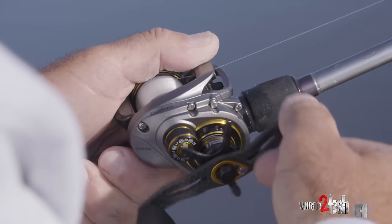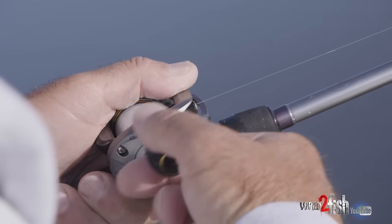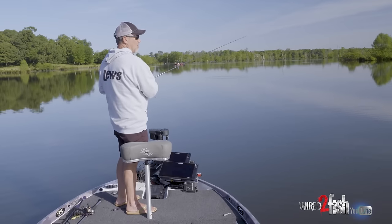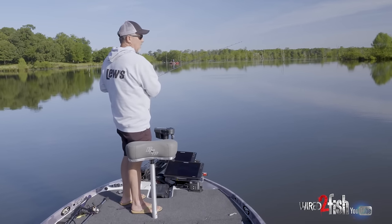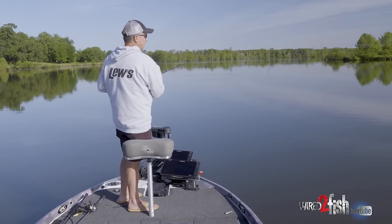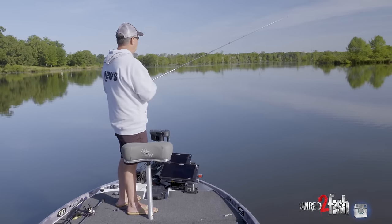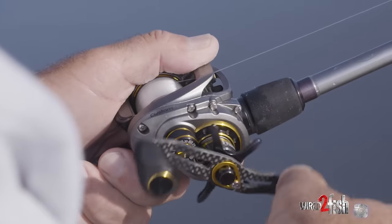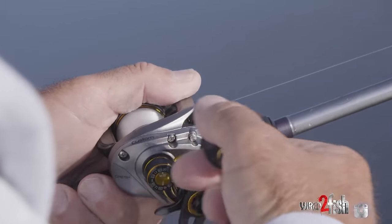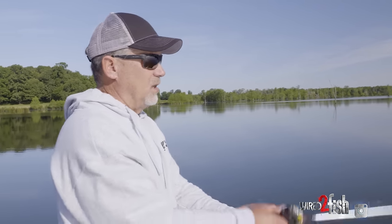I change my gear ratios on my reels depending on conditions. When it's cold and I'm throwing a vibrating jig, I stay around a 6.8:1 — something slower so I don't wind too fast. As the water warms up I move to a 7.5:1, which is what I'm using right now. When I get into that fall situation and I'm burning that bait and keeping it up, I go to an 8.3:1.